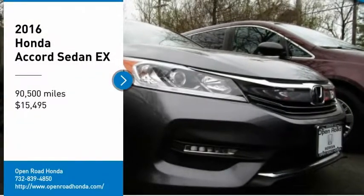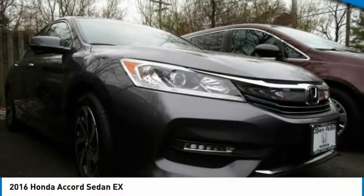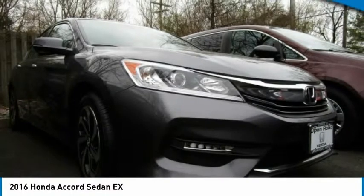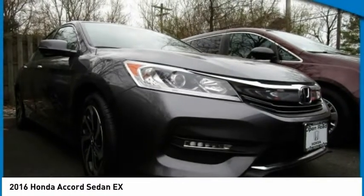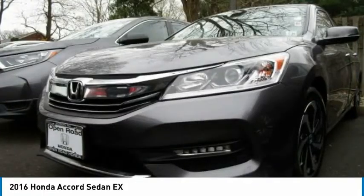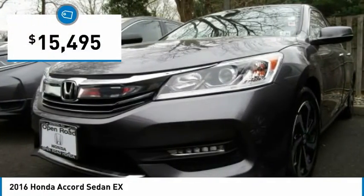Make a great choice today with the 2016 Accord. Ingeniously simple, yet overflowing with luxury and technological creativity. All that and more in the Accord, and it is priced below $20,000.